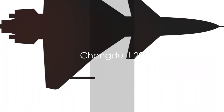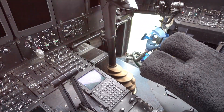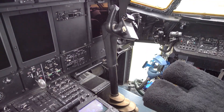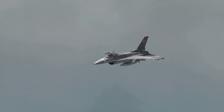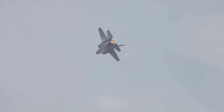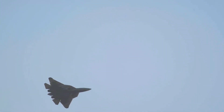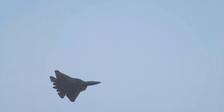Finally, we have China's Chengdu J-20. This fifth-generation stealth fighter showcases advanced avionics and stealth capabilities designed for air superiority and precision strike missions. It's a testament to China's drive towards advanced indigenous fighter technology. The J-20, China's leap into the world of advanced indigenous fighter technology.